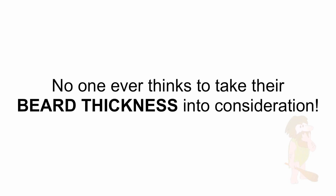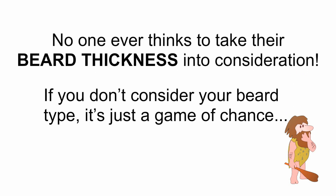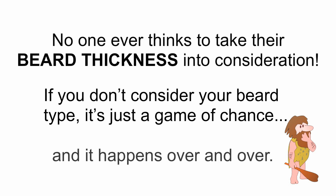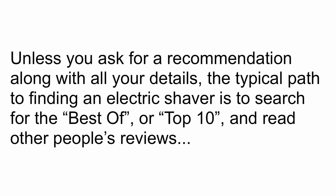No one ever thinks to take their beard thickness into consideration. And if you don't consider your beard type, it's just a game of chance. Unless you ask for a recommendation along with all your details — and I can't respond to everyone — the typical path to finding an electric shaver is to search for the best of or top 10 and read other people's reviews.